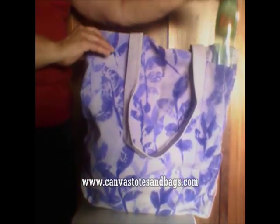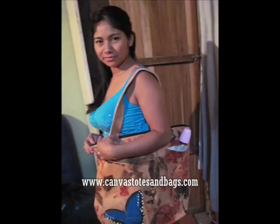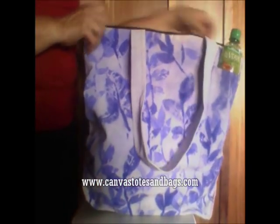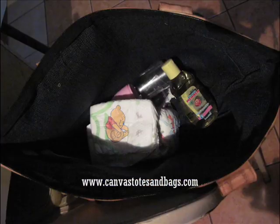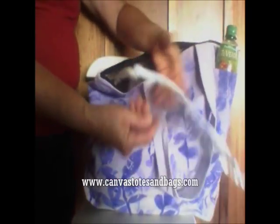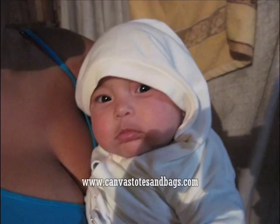This Canvas Tote has so many uses. On the outside is a pouch for your water bottle that also is perfect for a baby bottle. It has a heavy-duty zipper that opens up to a large Canvas Tote that's fully lined and can carry all of your baby stuff. It also has a plastic zippered pouch attached to the inside, because this little guy needs a lot of stuff.